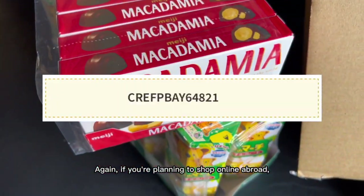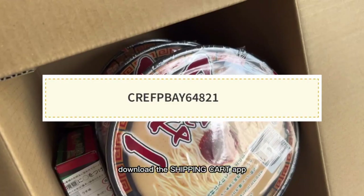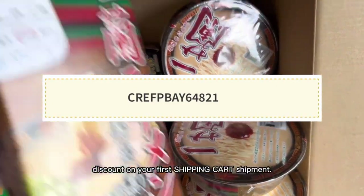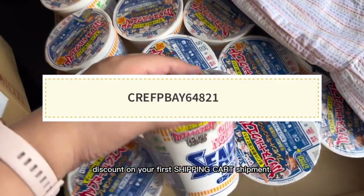Again, if you're planning to shop online abroad, download the Shipping Cart app and use my referral code to get 15% discount on your first Shipping Cart shipment.